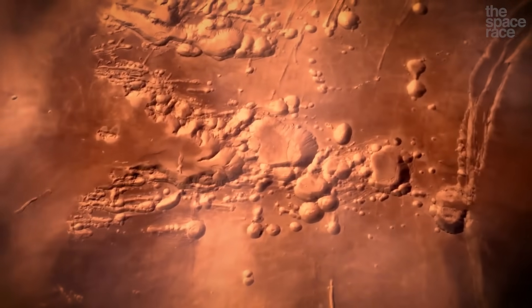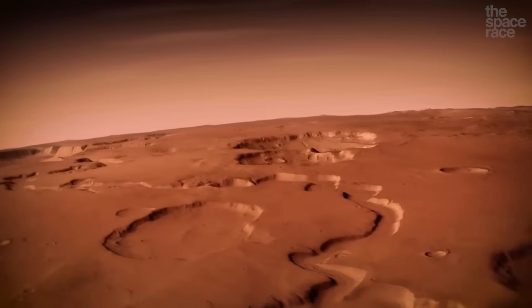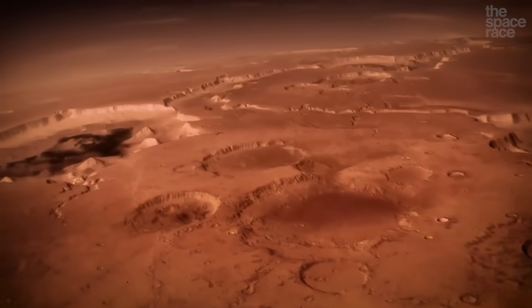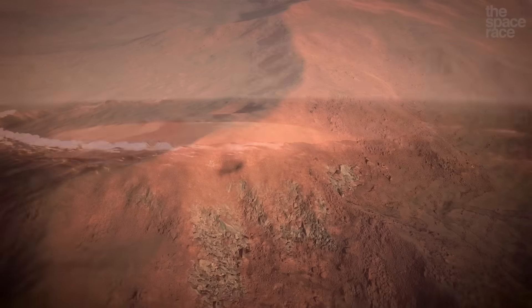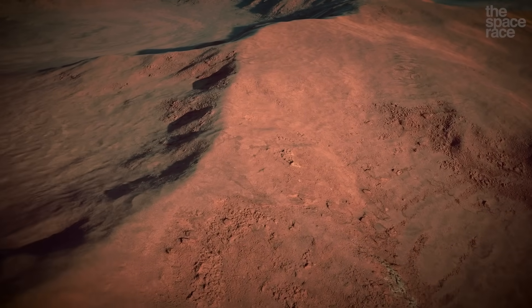We also get some very sweet added bonuses from this environment. For one, we might have a very good chance at finding the remains of life on Mars. If this volcanic region had a long-lasting interaction between lava and ice, that would have created an ideal breeding ground for simple bacterial life if it ever existed on Mars. This would be the place to find it.